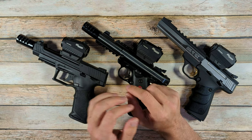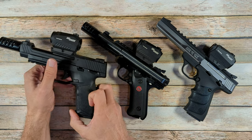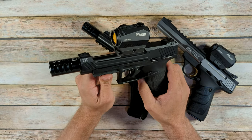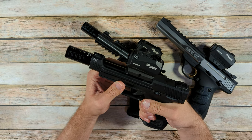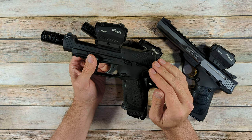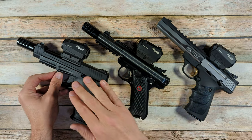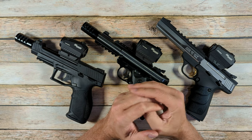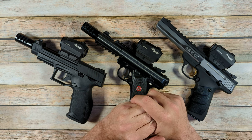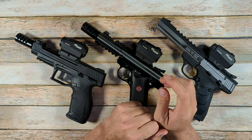That's how you field strip the TX-22. The TX-22's ergonomics, as I mentioned, are similar to most modern handguns. The trigger is similar. The feel in hand is similar. The takedown and disassembly are similar. That's why it's going to be an awesome training tool if you're trying to prepare somebody to operate modern-day carry firearms.